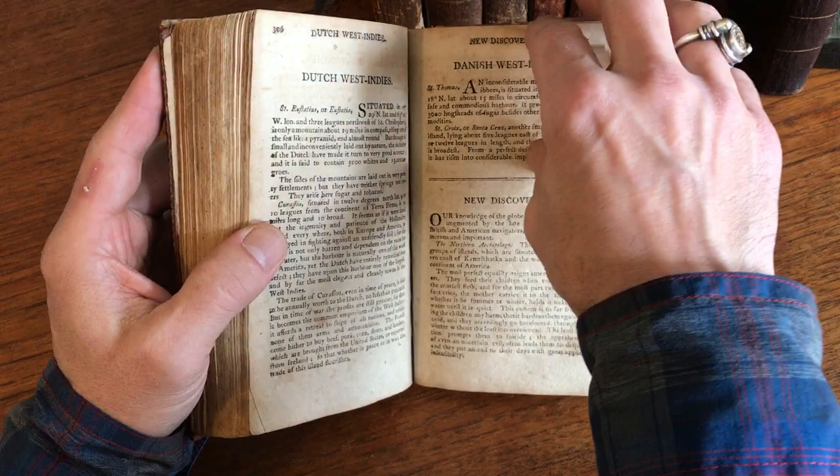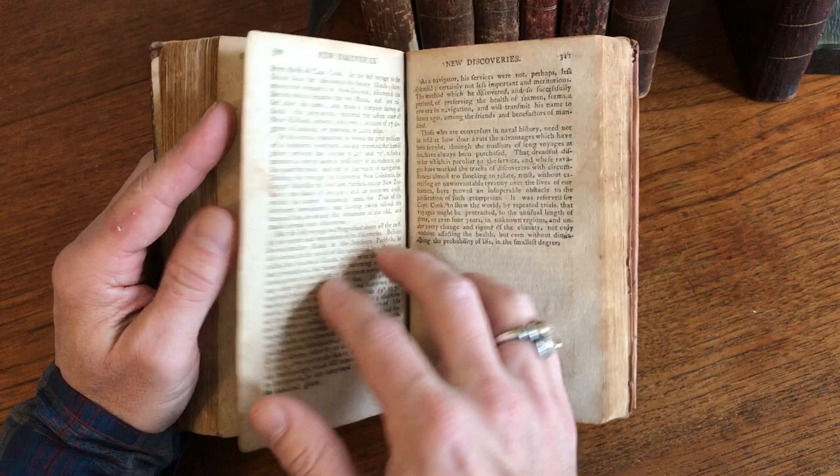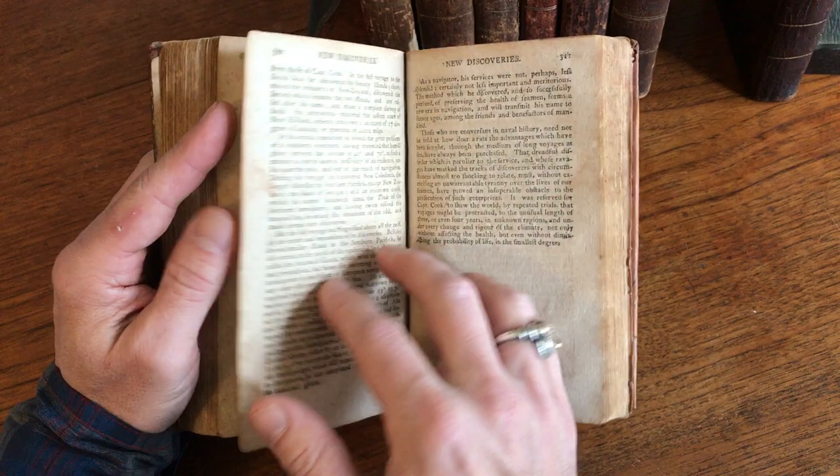New discoveries are discussed here — the Friendly Islands, New Zealand is referred to, and Captain Cook is mentioned. Then we get into coverage of the rest of the world.